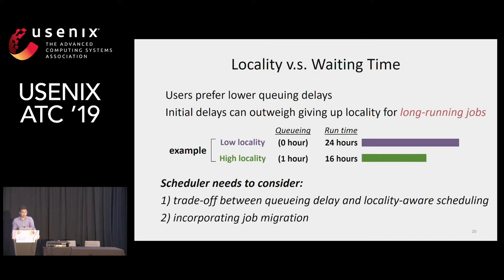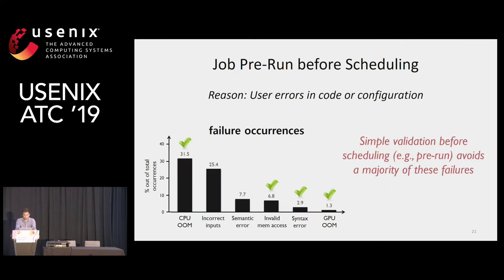Since it's hard to know at the beginning whether a job is long-running, an effective technique is to start with low locality and then later do migration if you identify the job is long-running. For failures that are repetitive and recurring, you can improve cluster utilization by catching those failures early. For example, a simple validation of jobs before scheduling — especially pre-running those jobs on cheap VMs or servers — can avoid a majority of failures. In our case, as much as 42% of all failures in our workload. The consequence is that we can avoid GPUs even being placed on the cluster, thereby improving cluster utilization.